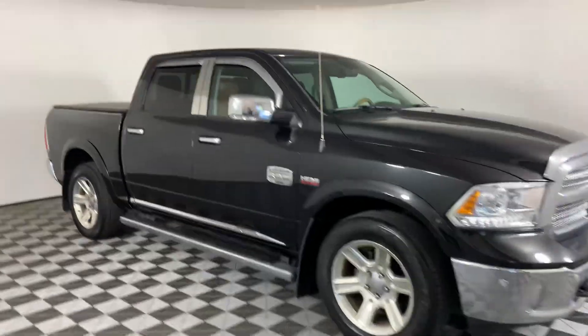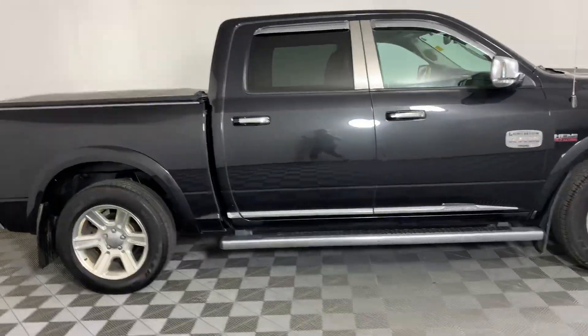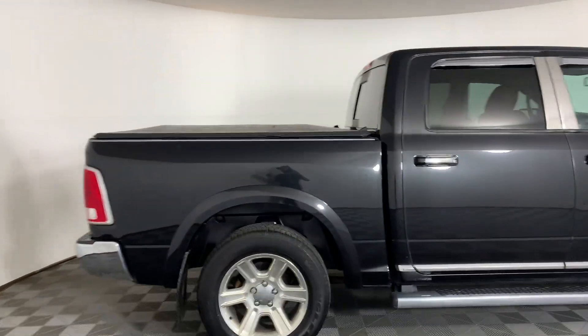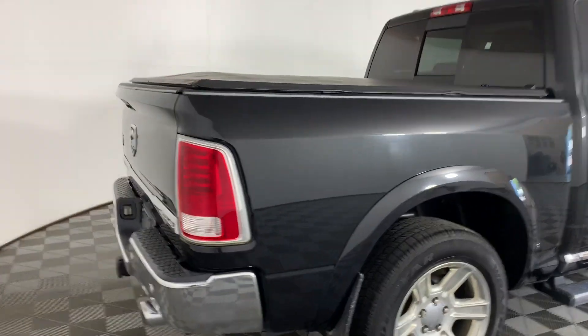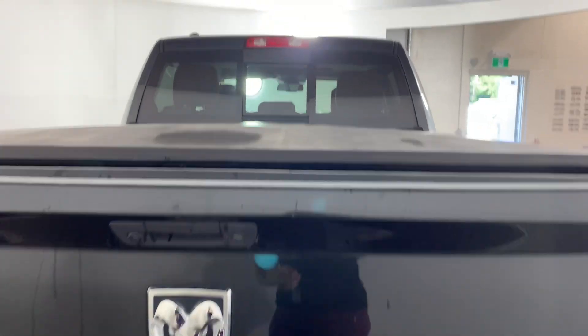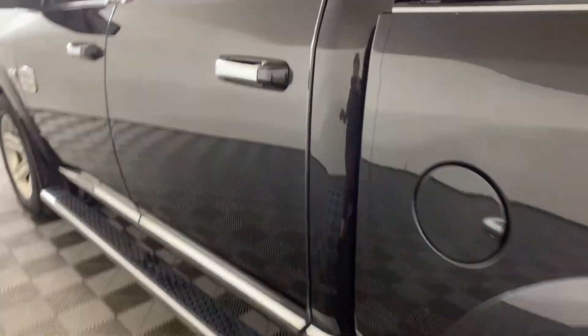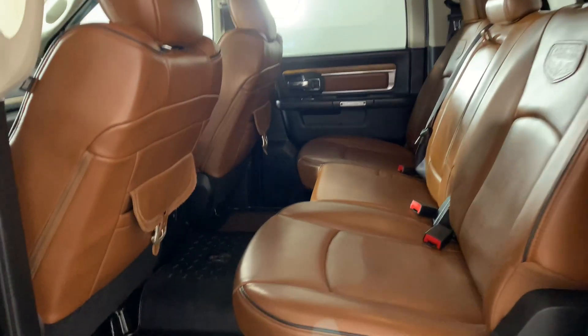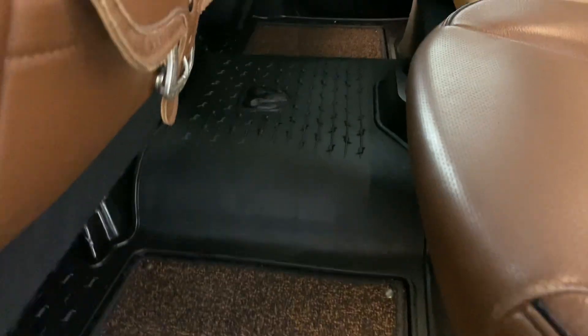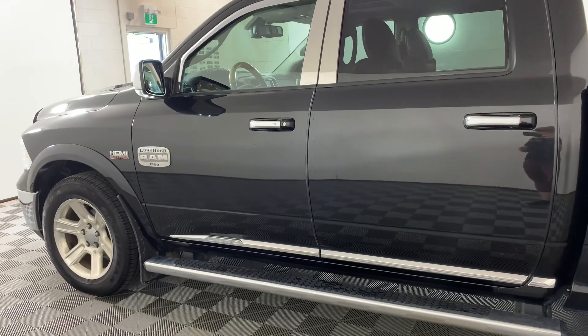We have a 2017 Ram 1500 Longhorn, 5.7 liter Hemi V8, 395 horsepower, 8-speed automatic. It is 11.8 liters per hundred kilometers and it is 4x4. There is a tonneau cover and a spray-in bed liner. It has a side step, full brown leather interior with half fabric, half rubber mats, and automatic start.